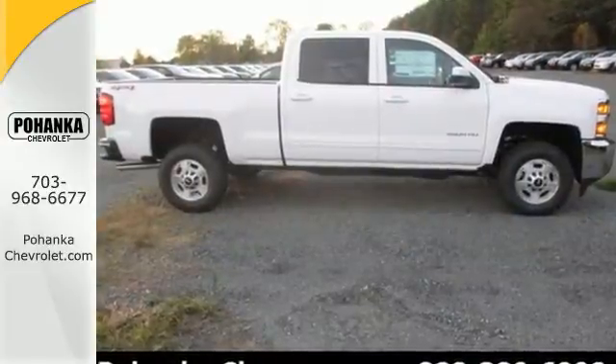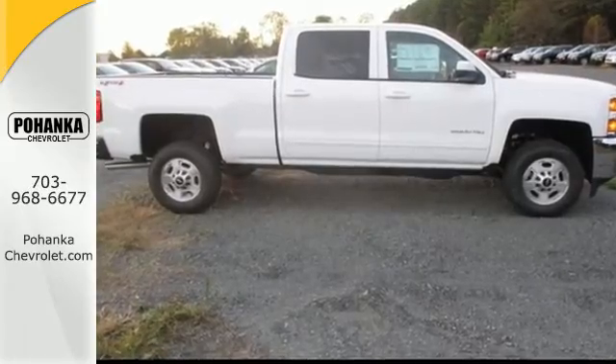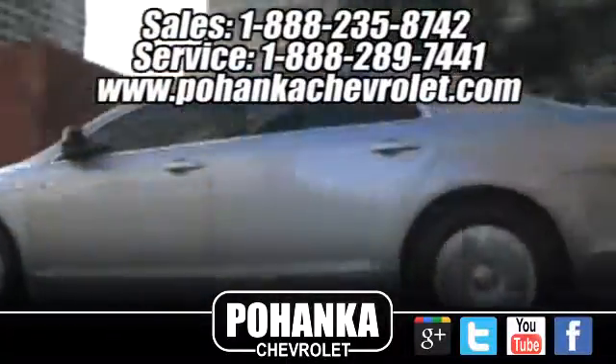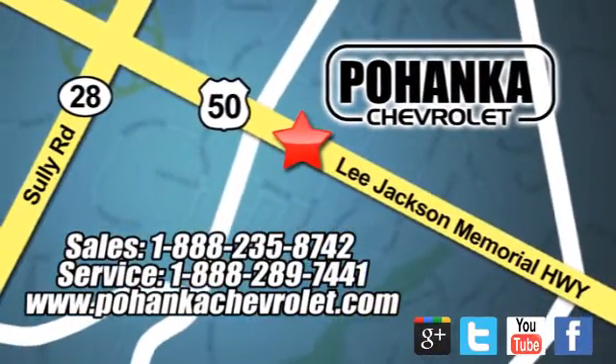Find out for yourself and drive it home today. Bohenga Chevrolet is a great place to buy a car. We're conveniently located at 13915 Lee Jackson Memorial Highway, Route 50 in Chantilly.